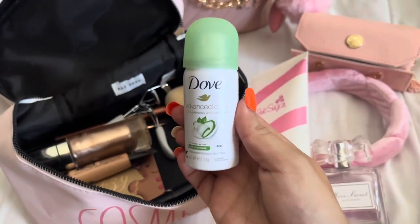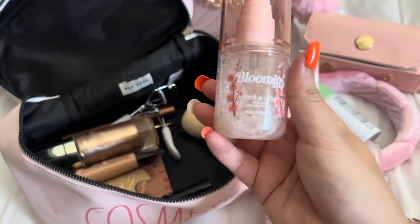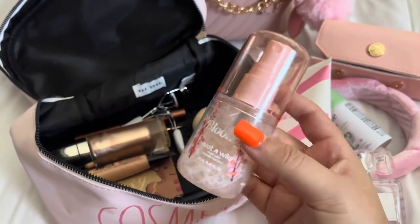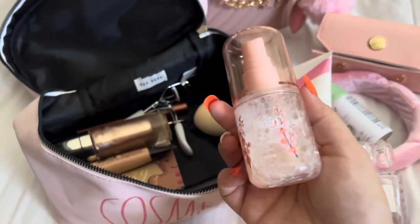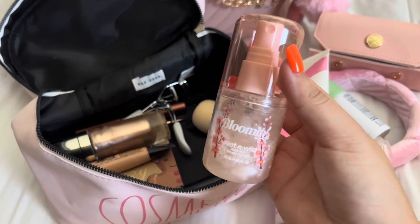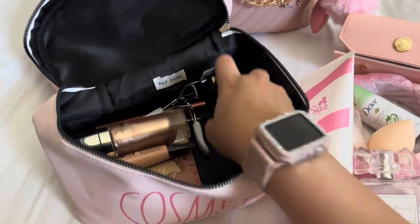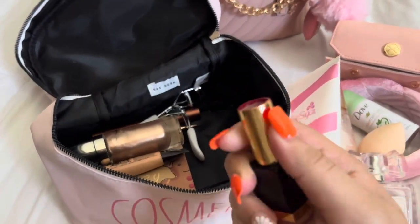Some mini deodorant. I'm taking this Blooming Wet and Wild face mist because this really refreshes my skin — especially if it's going to be really hot over there, I need this to give my face a little bit of moisture so it won't be super dry. I'm taking a little beauty blender and this lipstick from Shein — it's like hot pink.